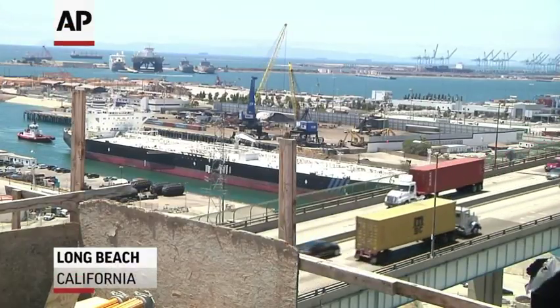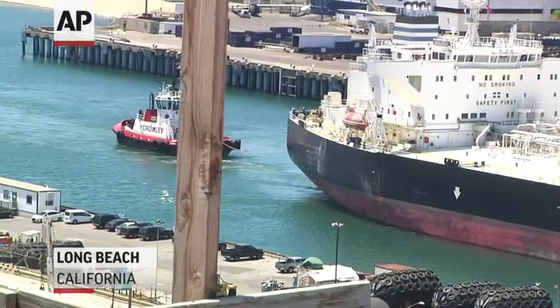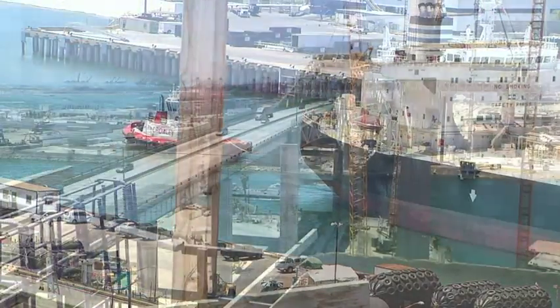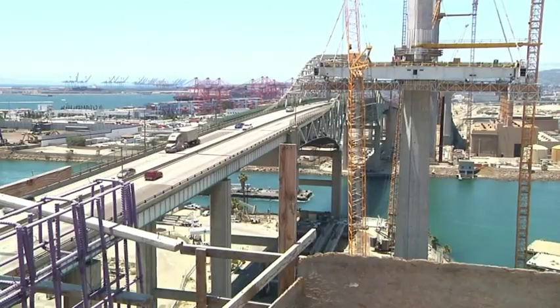About 15% of all the containerized cargo entering the United States travels over that bridge every day. So it's a nationally significant and important bridge for the nation's economy.